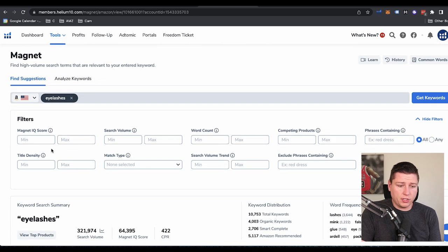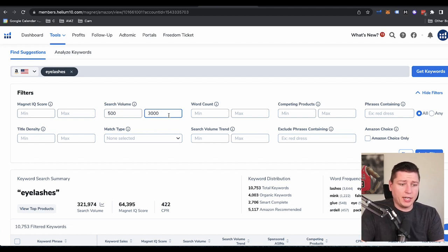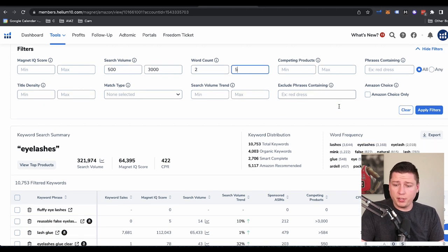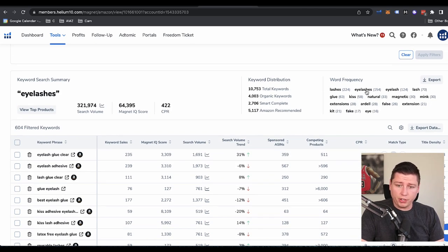So I do 500 to 3,000 to kind of get on the lower end of this field — we're trying to find a little niche here. For word count I like to do two to five — I don't want really long-tail keywords and I don't want one word, just because it could just be 'eyelashes.' Let's hit Apply Filters. We see the word frequency up here for what's often used with eyelashes — kiss, glue, natural, magnetic, mink, extension, false, fake, kit — all this good stuff. And the search volume is right here within that range I just put.